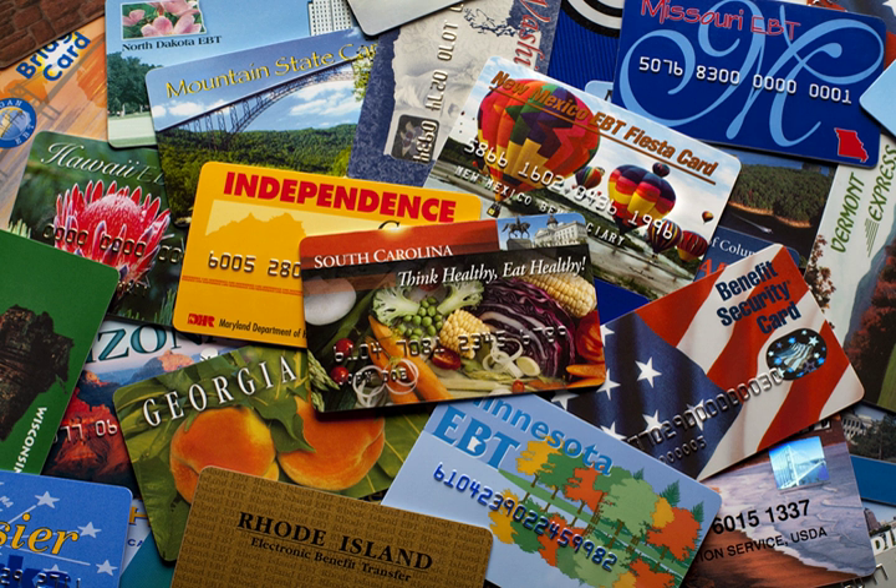State agencies work with contractors to procure their own EBT systems for delivery of SNAP and other state-administered benefit programs. In the United States, all SNAP benefits are now being issued via EBT. Recipients apply for their benefits in the usual way by filling out a form at their local food stamp office or online. Once eligibility and level of benefits have been determined, information is transferred to the state's EBT contractor.